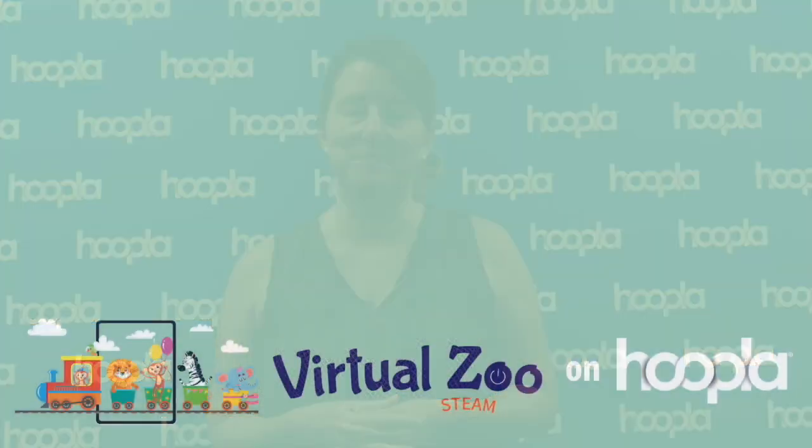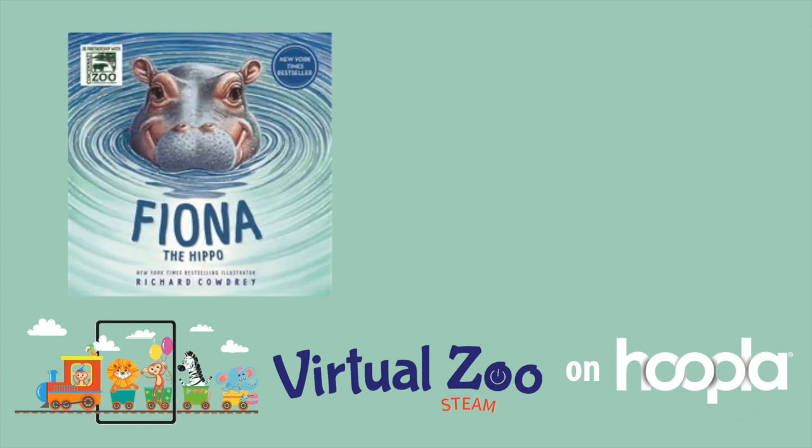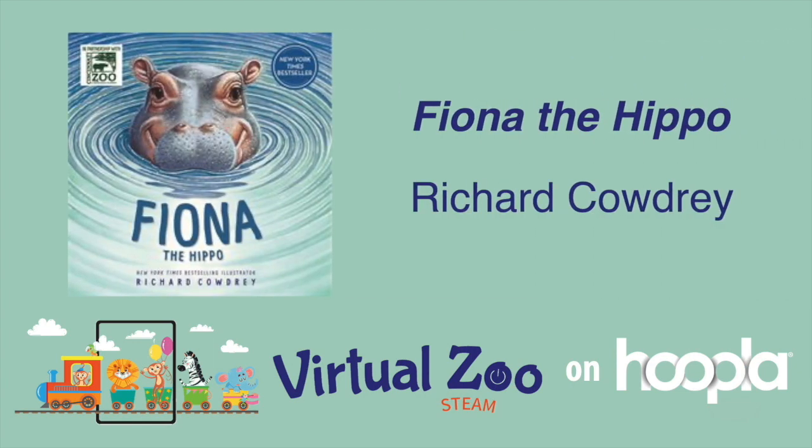Hoopla has great ebook and audiobook content and public performance rights videos that can help make your virtual zoo event a fun family experience whether you decide to host virtually or in person. Children's ebook Fiona the Hippo by New York Times best-selling artist Richard Cowdrey of Bad Dog Marley fame tells the story of Fiona, the adorable internet sensation from the Cincinnati Zoo who captured hearts around the world with her inspiring story and plucky personality.